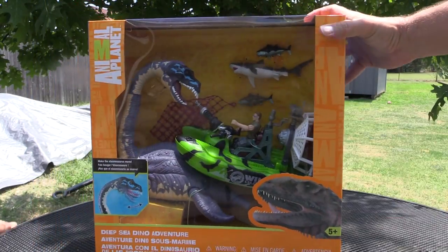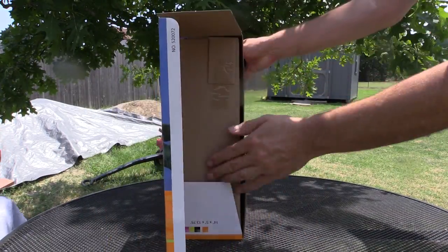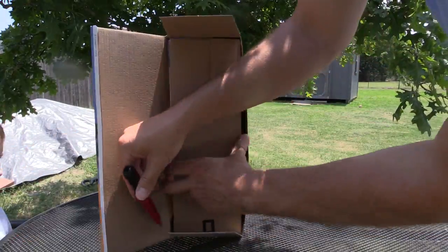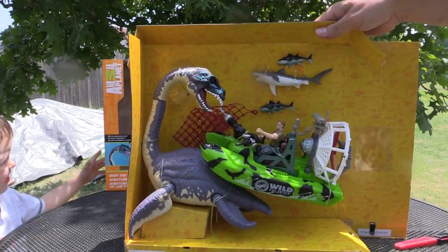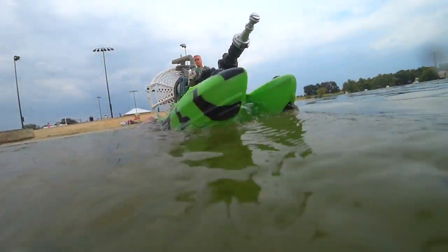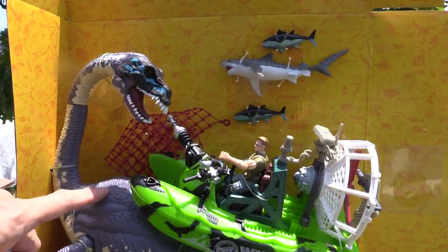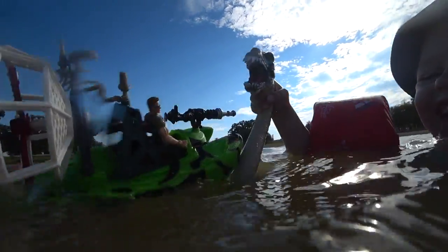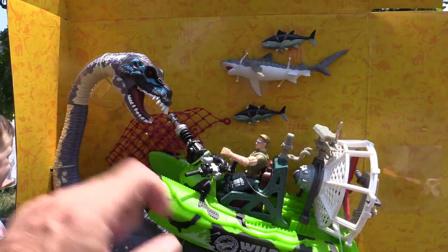Hey, what do you say we open this up? Let's go. Look at that. We have a shark — looks like a tiger shark with the stripes on it. And here we have the Elasmosaurus. And then we have our Animal Planet Wild Quest.